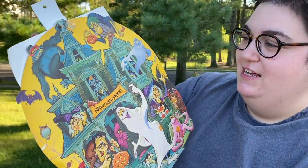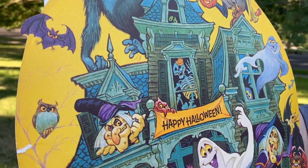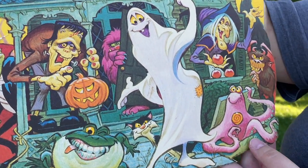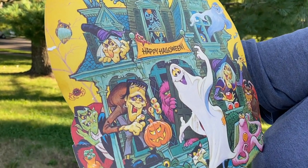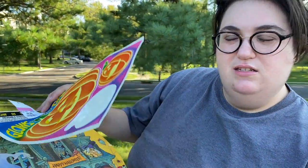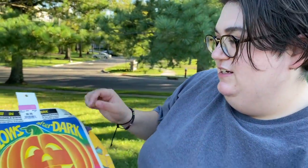I found a really cool die cut — a fun haunted house design. I don't think it says who made it, but I love the haunted house, all the different characters — there's even a little octopus eating a lollipop! It's double-sided, which most newer die cuts are, but the illustration looks 80s — maybe even early 90s. It was only 50 cents — really cool find.